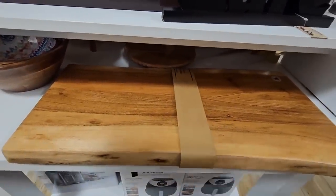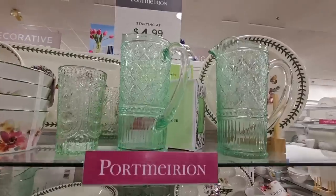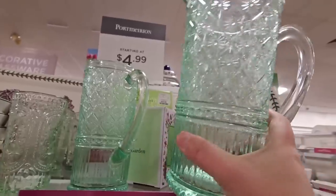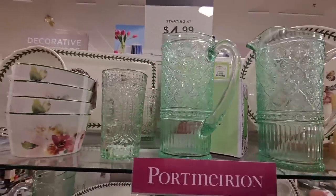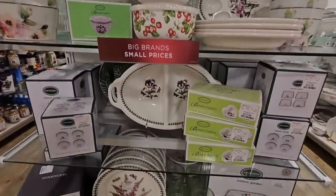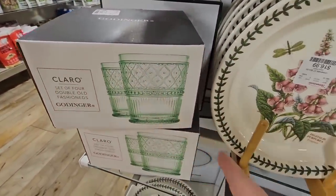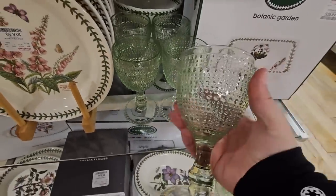I saw these last week in pink and here they are in green, $14.99. They're not in the boxes — the ones I saw last week were in boxes, they took those out — but everything matches here, so really pretty, perfect for spring. Oh, here are matching glasses set up for old-fashioneds, and then even the little water glasses or wine glasses at $4.99.